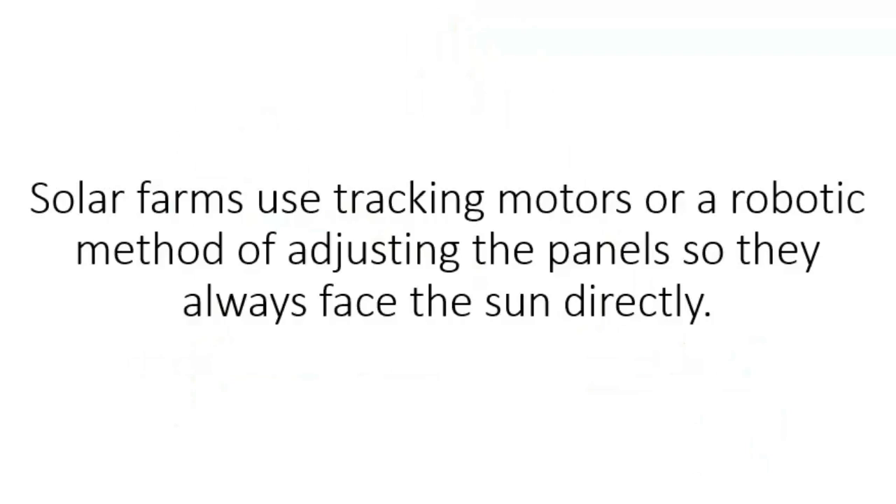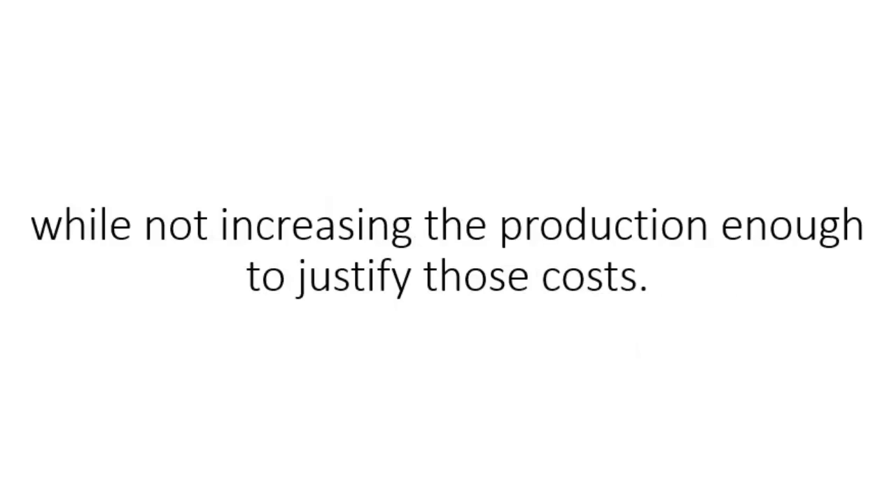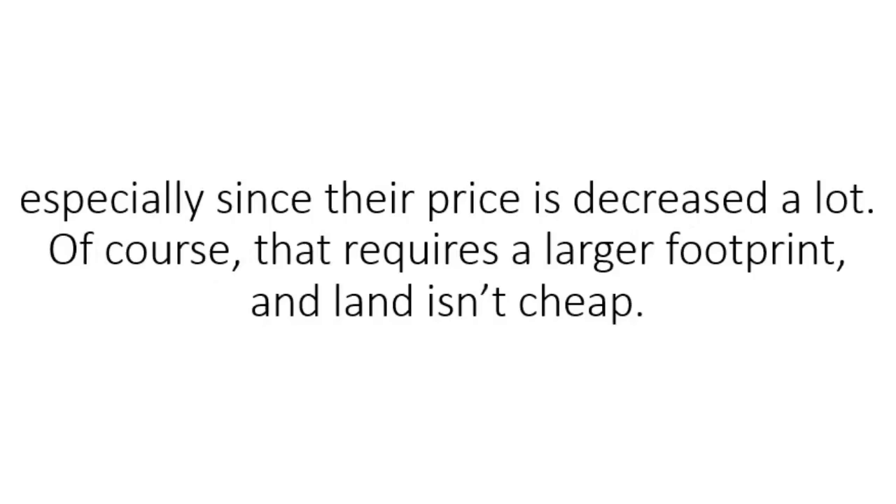Solar farms use tracking motors or a robotic method of adjusting the panels so they always face the sun directly. This is fine for utility-scale solar farms, but for individual buildings and small-scale production, the motors add a lot to the cost and complexity of the system while not increasing production enough to justify those costs. In those cases, it's more often cost-effective to simply purchase more PV panels, especially since their price has decreased a lot. Of course, that requires a larger footprint, and land isn't cheap.